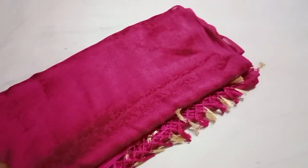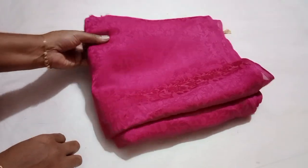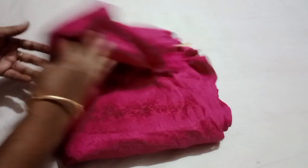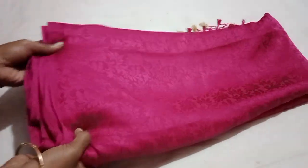It's a full sari, 6 meters. It's an embossed design — a closed view. It's an embossed design, a super collection.